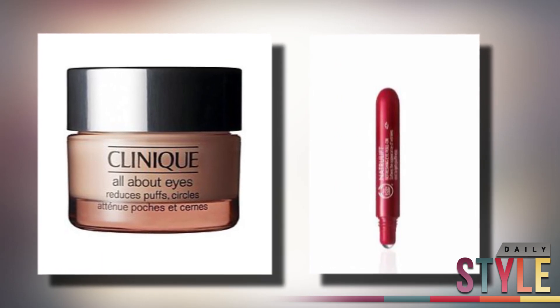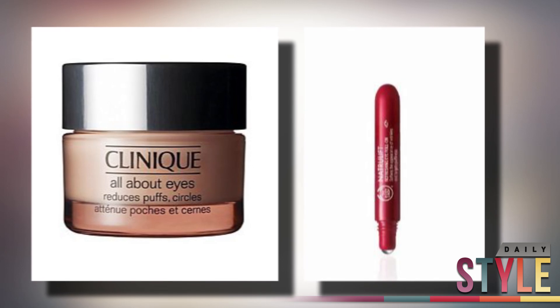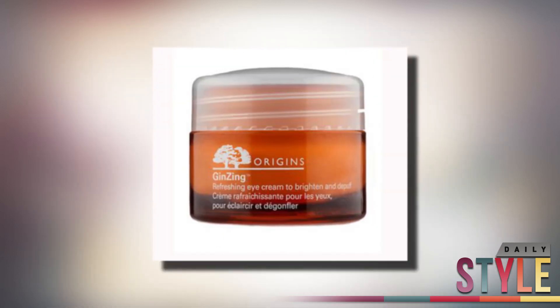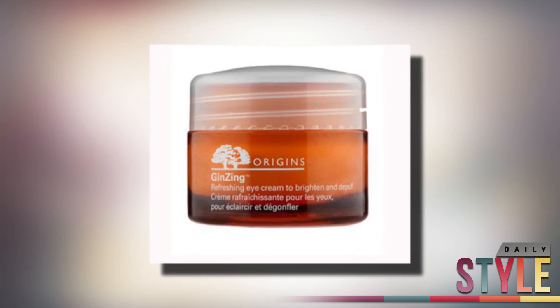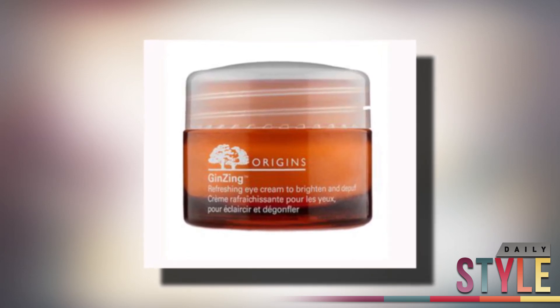Then apply a de-puffing serum. There are quite a few out there like Clinique's All About Eyes Serum and Body Shop's Refreshing Eye Roll On, but I really like Origins Genzing Serum for $30. I use this every day, whether or not my eyes are puffy — it just adds some extra brightness.